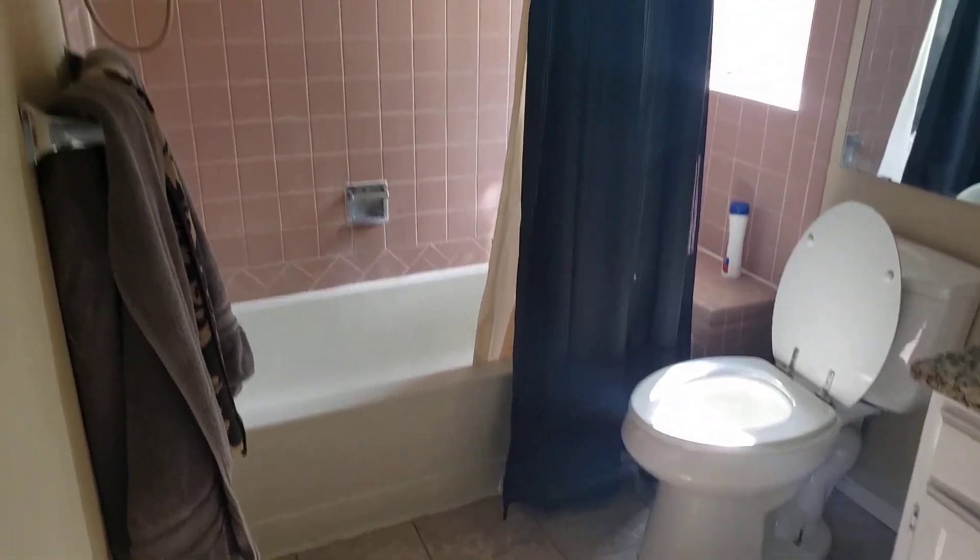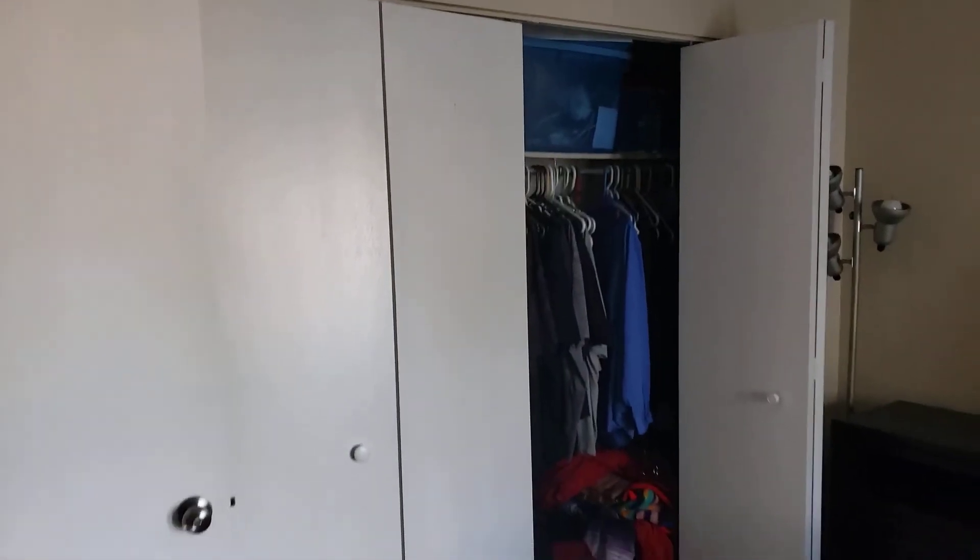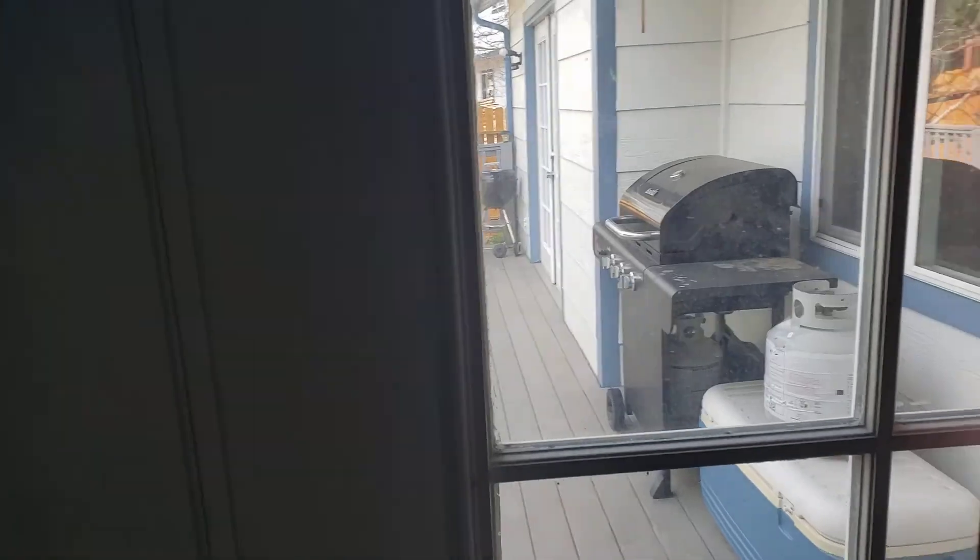A nice master wing. Once again, it looks like original tile work but new countertops. And you got a pretty good size closet, and then walk out to the deck we were just at.